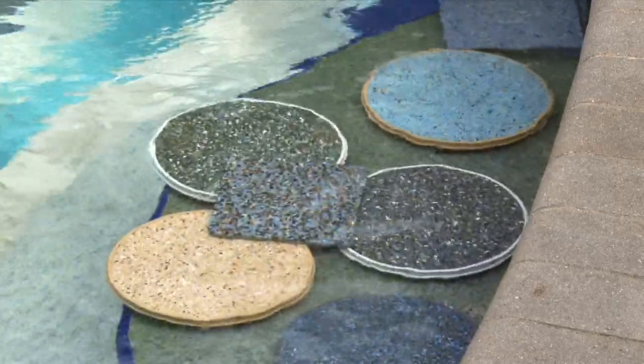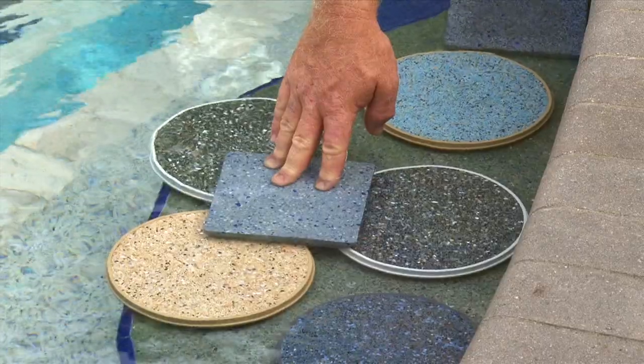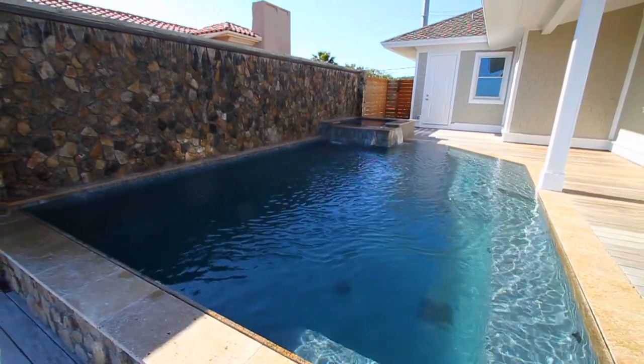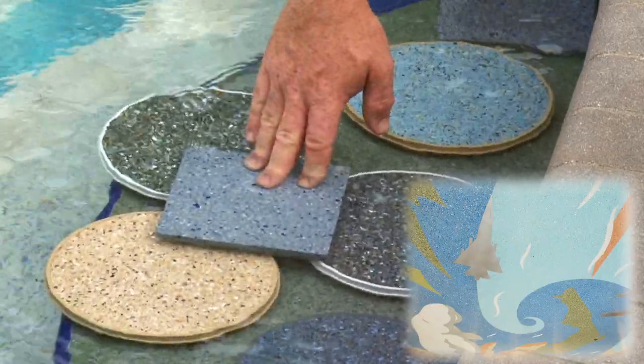We also have a polished finish. This finish is not made with stones — this is actual glass. When we're done plastering this, we polish it down and make it smooth. It's just like the floor at the airport in Jacksonville. It's a nice polished terrazzo-type finish.